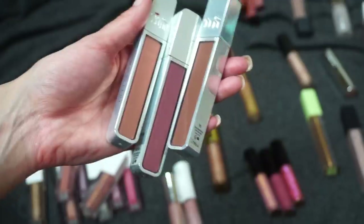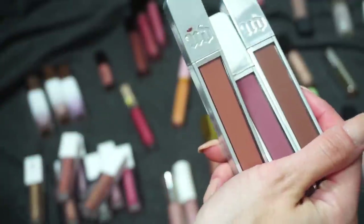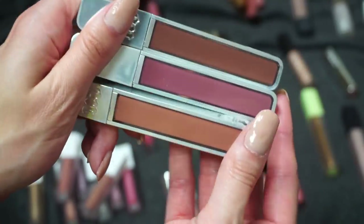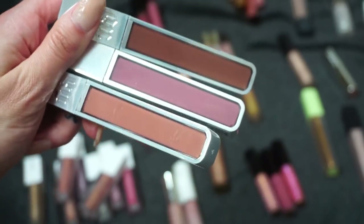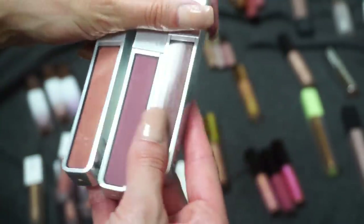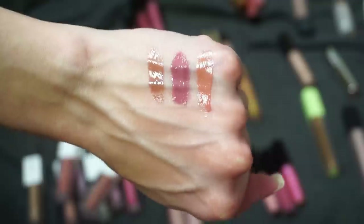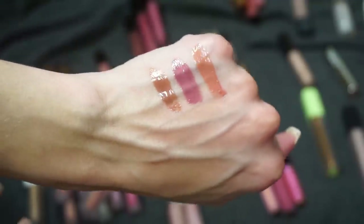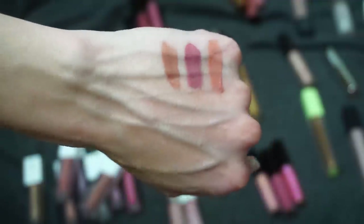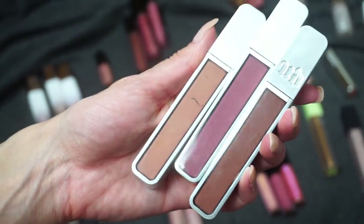I want to start with these from Urban Decay. I got these when I wasn't a lip gloss person at all — I just didn't like wearing gloss. Then all of a sudden things started to change, and it was around that time that Urban Decay sent some of these over to me in PR and I was like, wait, I like these. These are the three shades I kept: Fuel, Backtalk, and 1993. You can tell these are nicely pigmented lip glosses — they have kind of a minty feel on your lips.